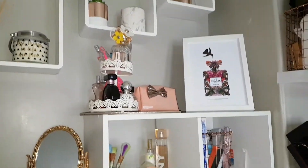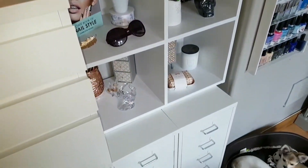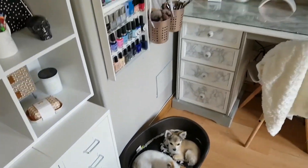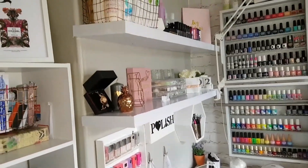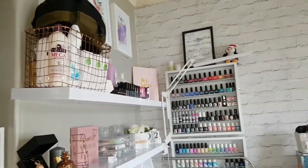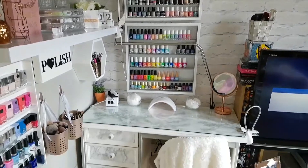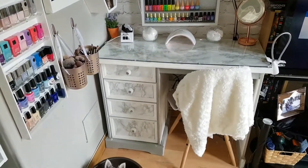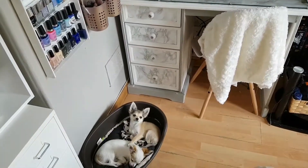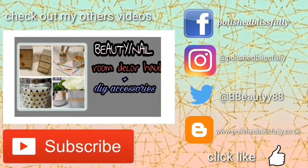And yeah, that's my collection guys! As you can see, everything has changed — I've got rid of so much but I'm really happy with the amount I've got at the moment and I'm liking how it looks. I will show you a room tour when everything is finished, but nothing is quite there yet. Please give this a thumbs up — I would really appreciate it — and if you like this video and want to see more, just hit that subscribe button. Thank you so much for watching and I'll see you next time. Bye!